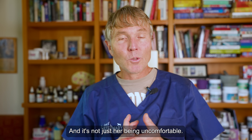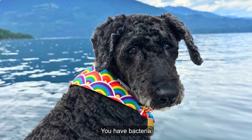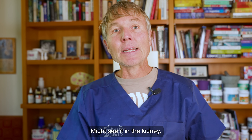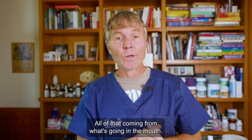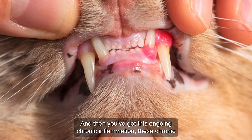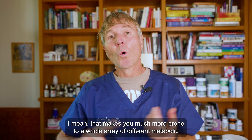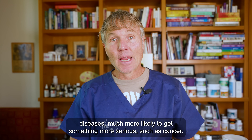It's not just her being uncomfortable — there are all these secondary diseases. She can have tooth pain. You have bacteria circulating within the bloodstream; they can affect the heart, leading to heart disease; the kidneys, leading to kidney disease; the liver — all of that coming from what's going on in the mouth. You've also got this ongoing chronic inflammation and chronic inflammatory markers coming from these senescent cells, making her much more prone to metabolic diseases and more likely to develop something serious, such as cancer.